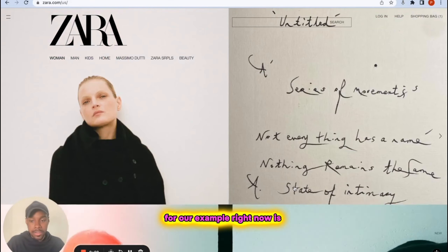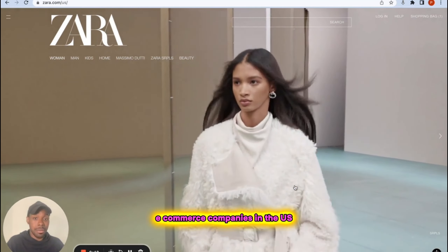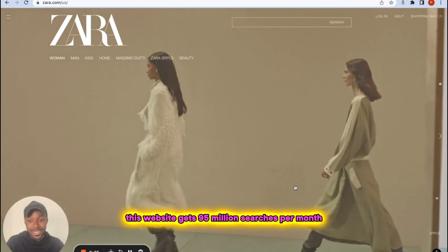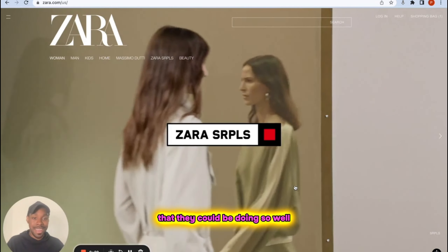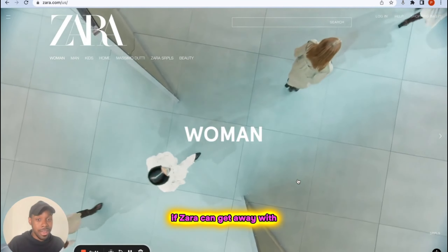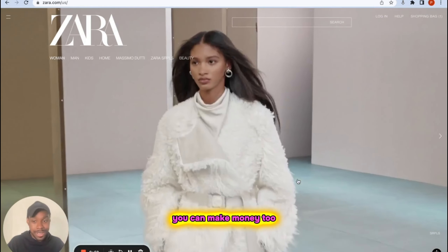The first store we're using as our example is Zara.com. Zara is one of the biggest fashion e-commerce companies in the U.S. — they have physical stores and an online store. This website gets 95 million searches per month and they've been at this for a while. So it's crazy that they could be doing so well, probably making so much money, and they're okay with their website being so poorly designed. This is a sign that if you create a design that actually improves the user experience, you can make money too.